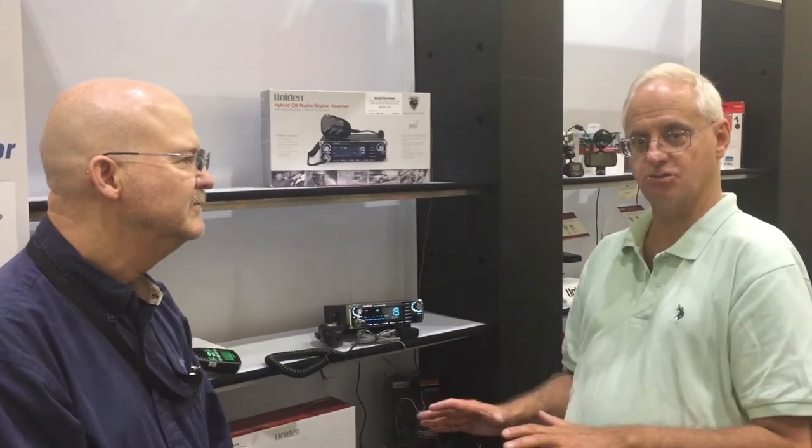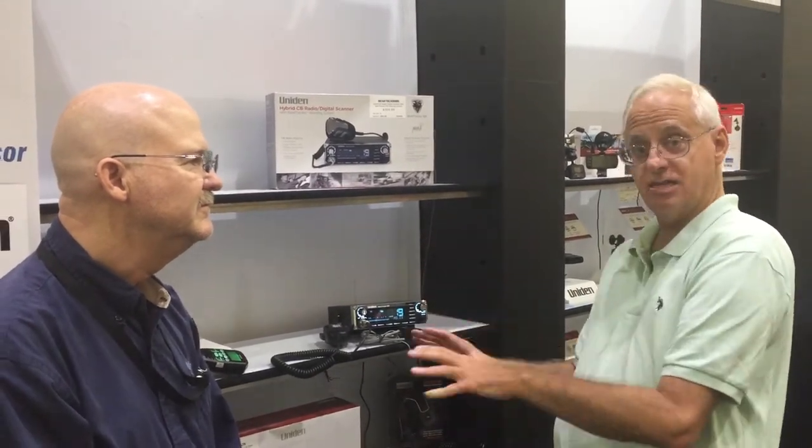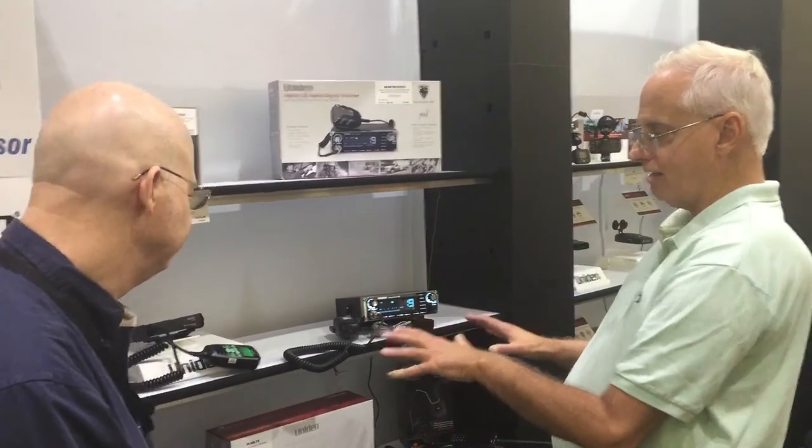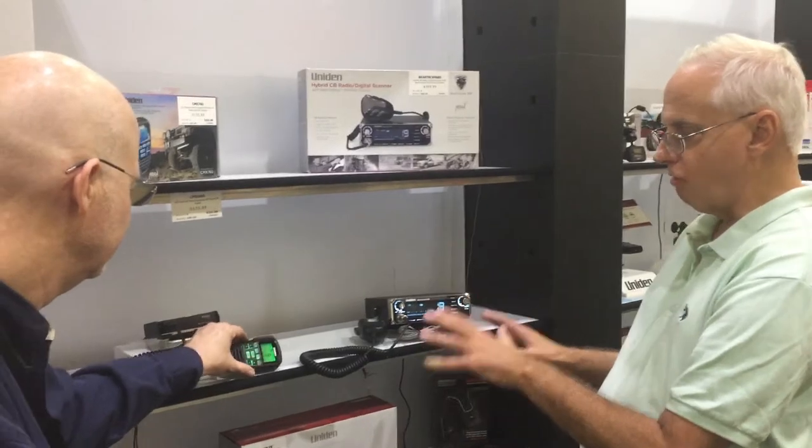A lot of you guys obviously know Uniden with the radar detectors, the R1 and R3, which are just knocking it out of the park. But Uniden really has a very steep history in the scanner and CB technology, and right now we're looking at two of the latest products that Uniden is offering.